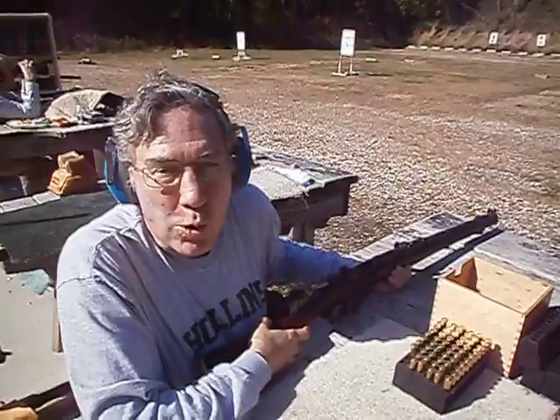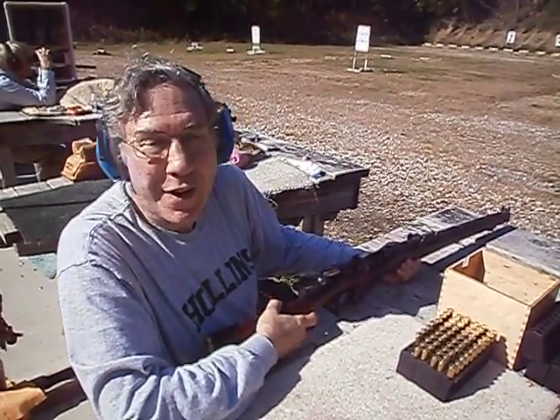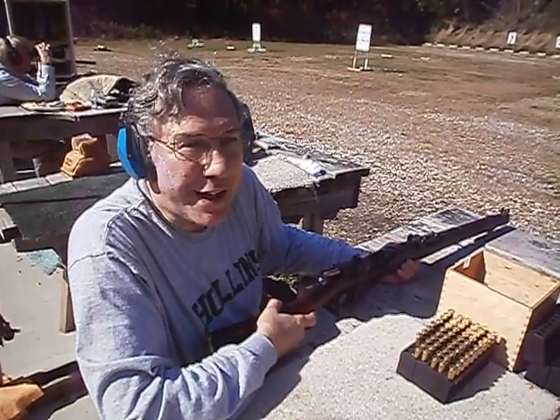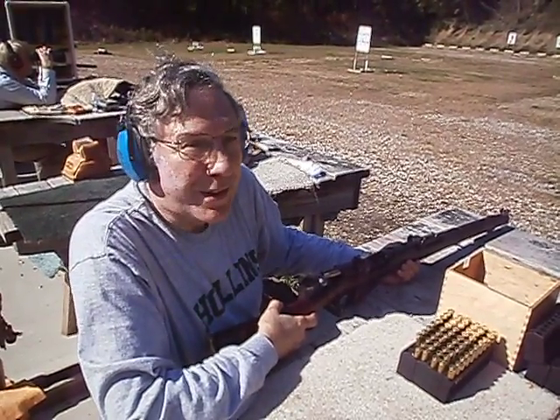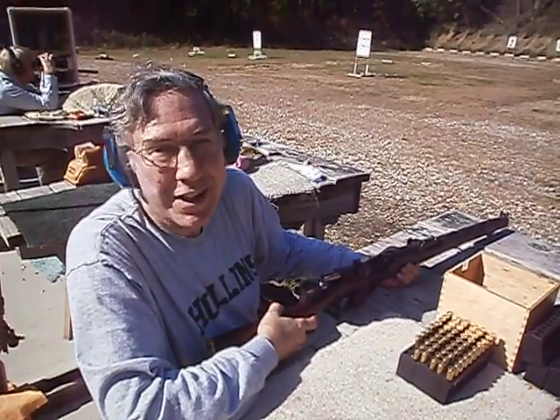During the First World War, at the Battle of Passchendaele, British soldiers kept up such a high rate of fire with these rifles that the advancing Germans were convinced that they were coming up against large-numbers of machine guns. They were taking a lot of casualties.